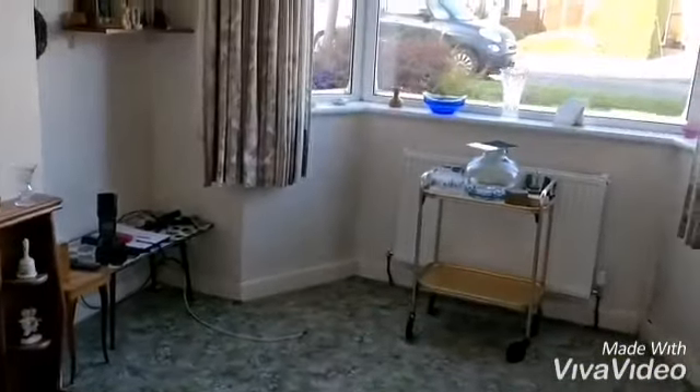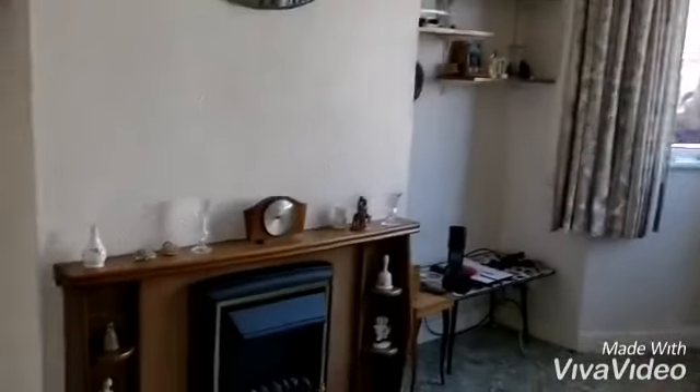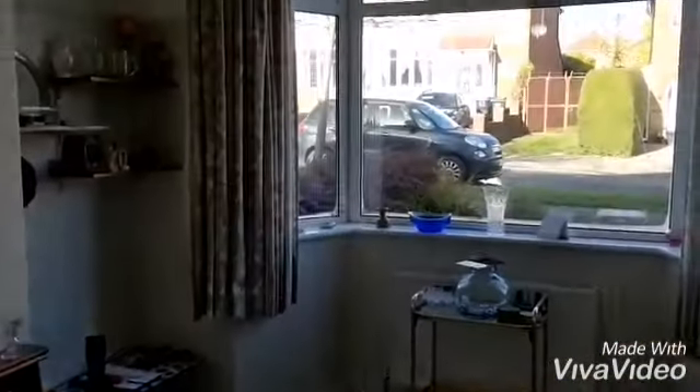To the front reception room — a good sized room with a bay window to the front. There is also a rear reception room.